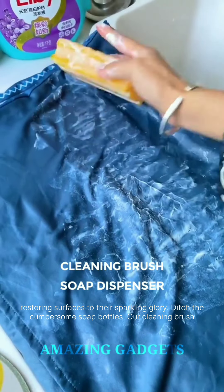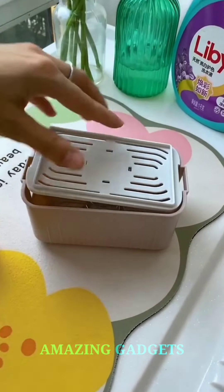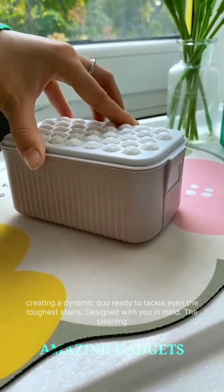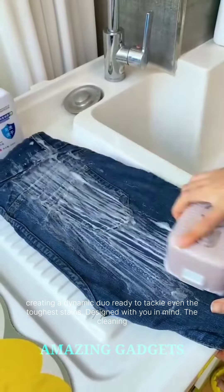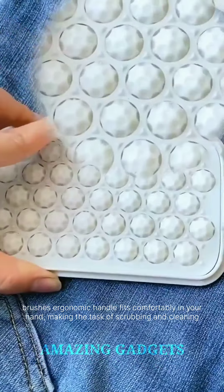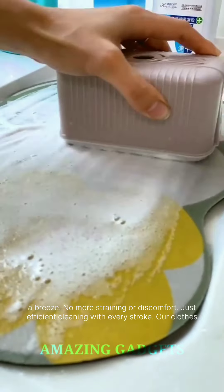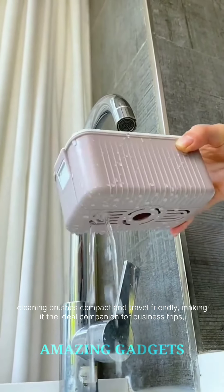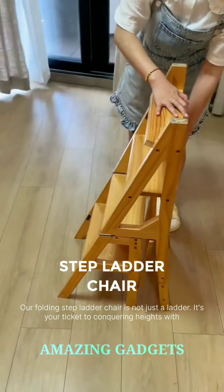Ditch the cumbersome soap bottles. Our cleaning brush comes equipped with a built-in soap dispenser, ensuring that your clothes receive the perfect amount of cleansing suds every time. The bristles work in harmony with the soap dispenser, creating a dynamic duo ready to tackle even the toughest stains. Designed with you in mind, the ergonomic handle fits comfortably in your hand, making scrubbing and cleaning a breeze. No more straining or discomfort, just efficient cleaning with every stroke. Our clothes cleaning brush is compact and travel-friendly, making it the ideal companion for business trips, vacations, or anyone on the go.